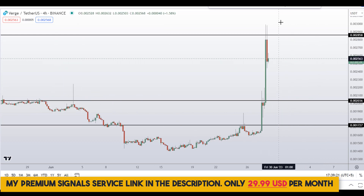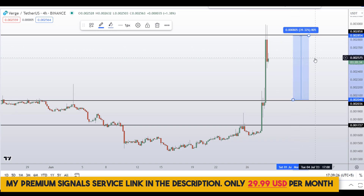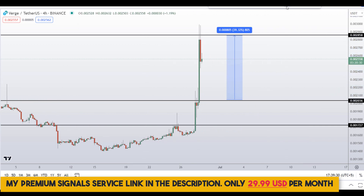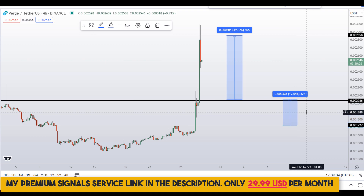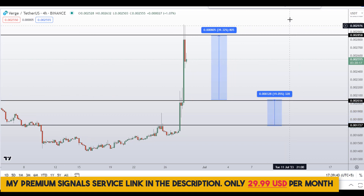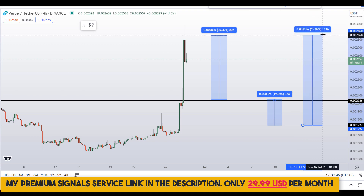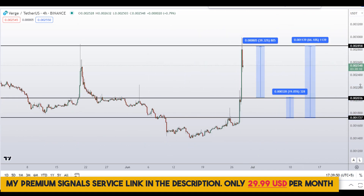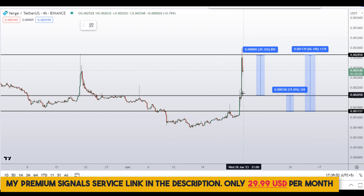If you decide to buy at the first level, your take profit should be the next support and resistance area, which could give around 39 percent gains. If you wait for the second level, you could target the next resistance area for around 19 percent gains, or target the highest of this region for around 66 percent gains.